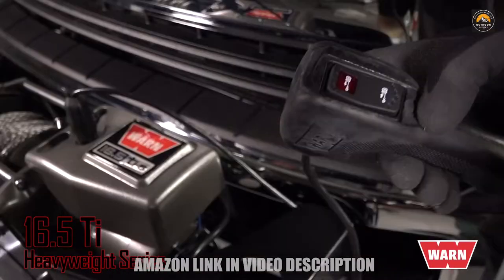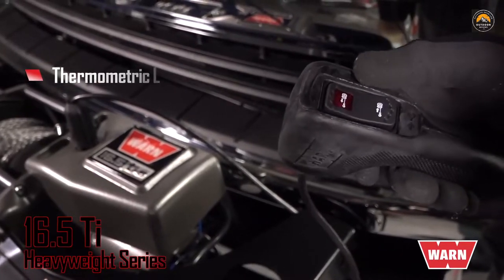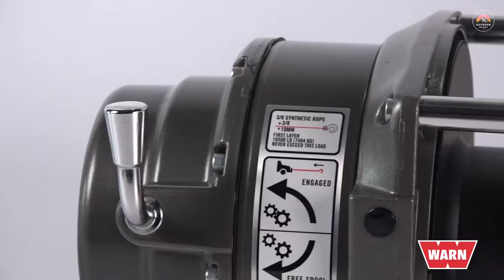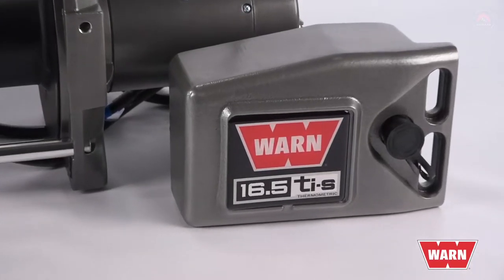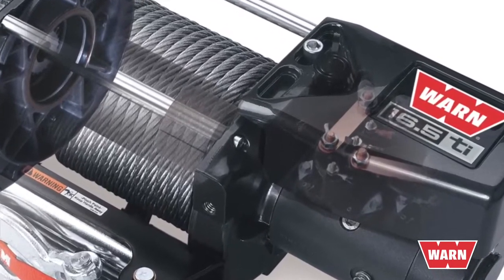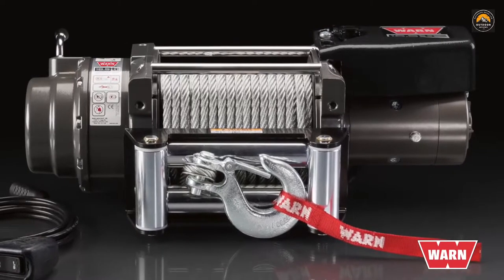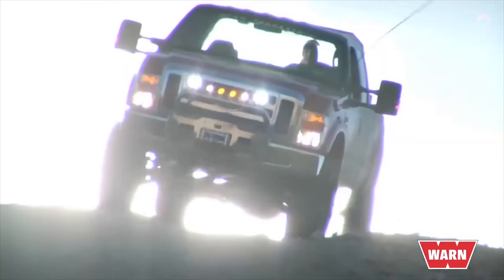The 16.5 Ti features a thermometric indicator which provides motor temperature feedback via an LED light on the remote control — crucial when long, difficult pulls heat up your winch motor, allowing you to pace the recovery and avoid overheating. Extreme-duty sealing protects the winch from outside elements, while the metal control box guards the electronics. WARN's class-leading cone brake will always hold the winch's full-rated load, and the chip-resistant powder-coated finish with primer undercoating provides superior corrosion resistance for years to come.